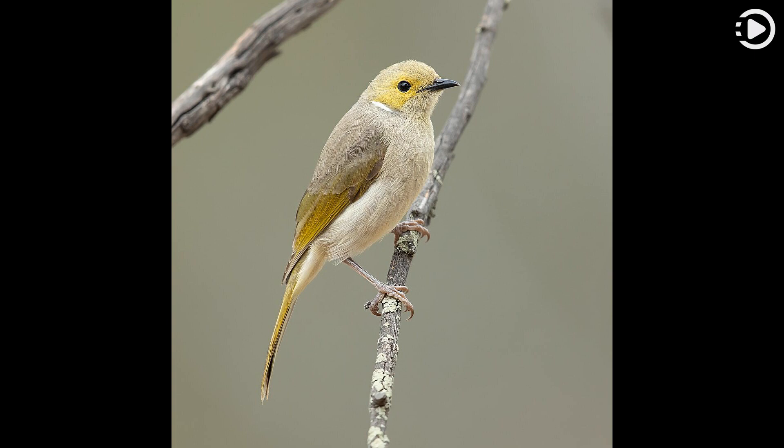The rest of the bird is mainly olive-colored. This white-plumed honey eater was photographed in Glen Davis, New South Wales.